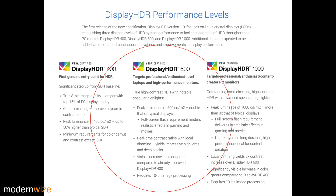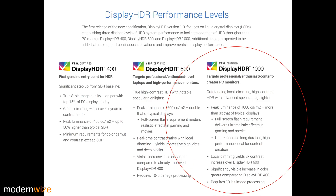I haven't seen too many PC displays that can hit 600 nits. DisplayHDR 1000 is targeting professional, enthusiast, and content creator PC monitors.